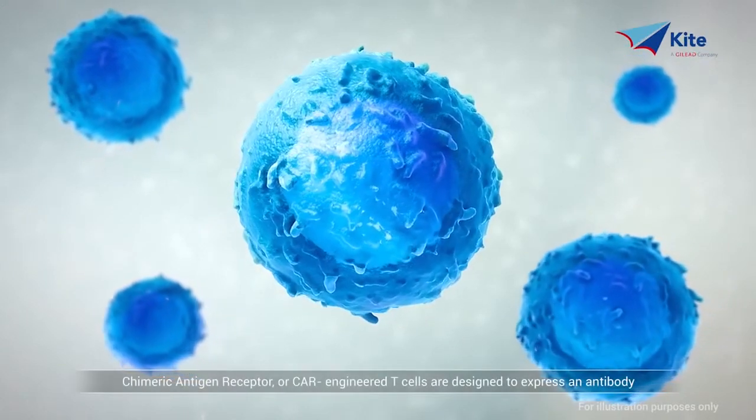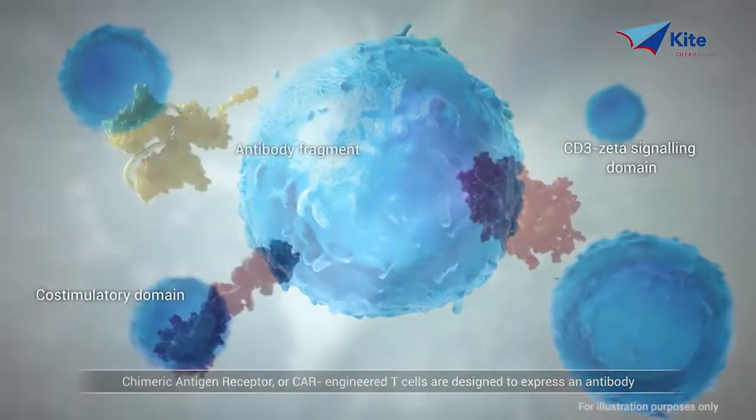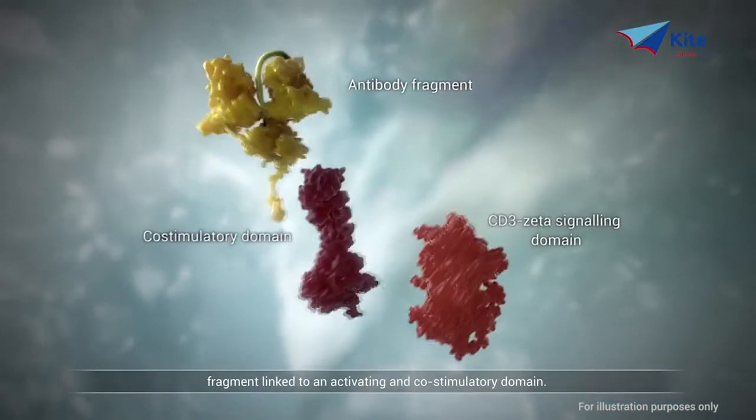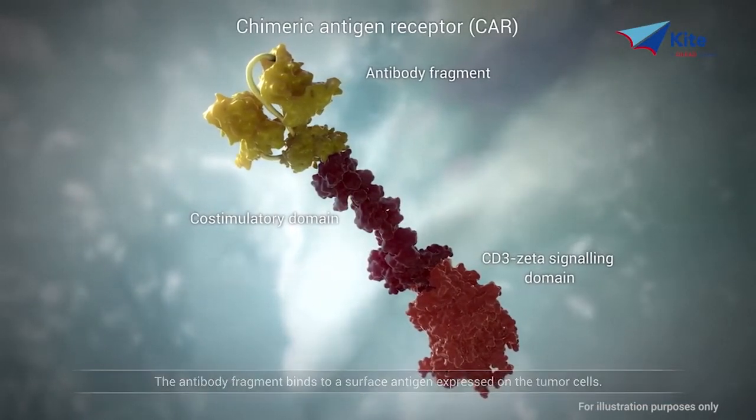Chimeric antigen receptor, or CAR-engineered T cells, are designed to express an antibody fragment linked to an activating and co-stimulatory domain. The antibody fragment binds to a surface antigen expressed on the tumor cells.